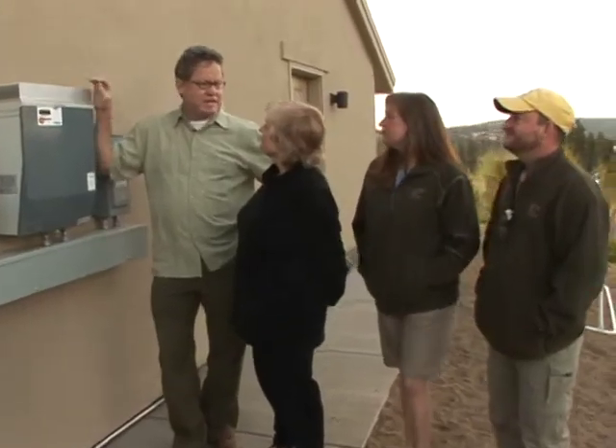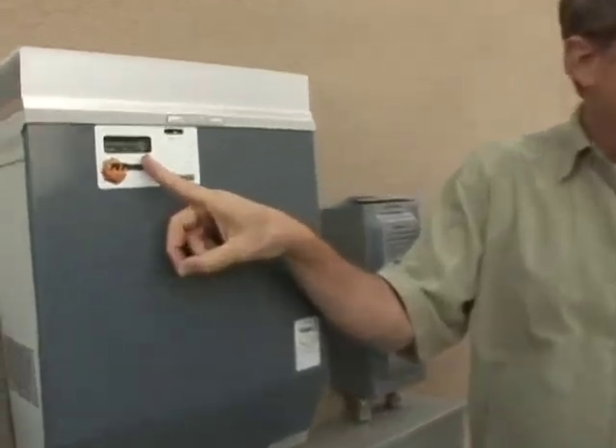One of my favorite things in this solar heat situation is that you see how much energy you're actually making. It's just so satisfying to know how much I'm helping — my little patch here — I'm reducing my carbon footprint.